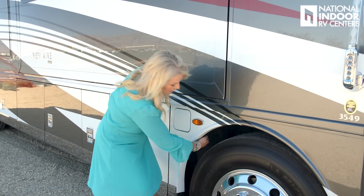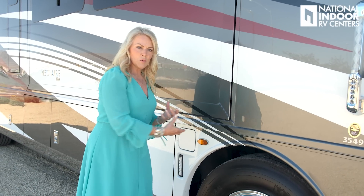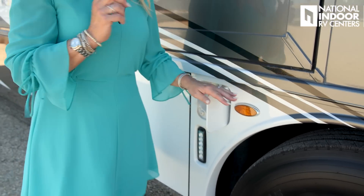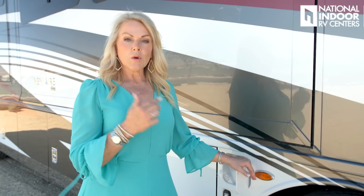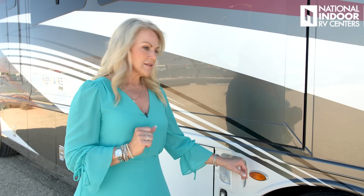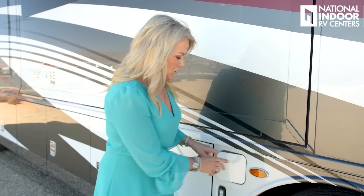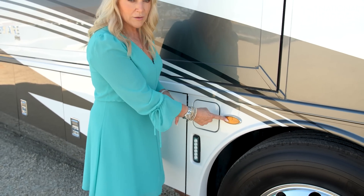Another safety feature Newmar provides is a metal shield that protects the fuel line. If you had a front-end blowout — which you won't worry about with Retroband — it protects the fuel line right behind your front tires. Here on the passenger side (and driver side) is the fuel fill; it's dual fill with a 90-gallon diesel fuel tank. There's also a tether on the fuel cap so you never lose it.